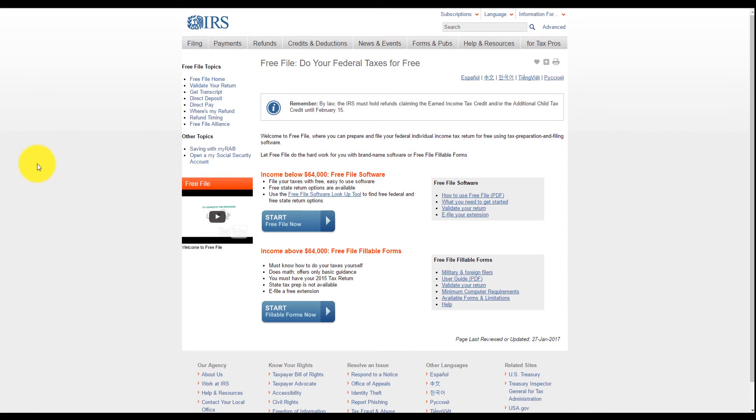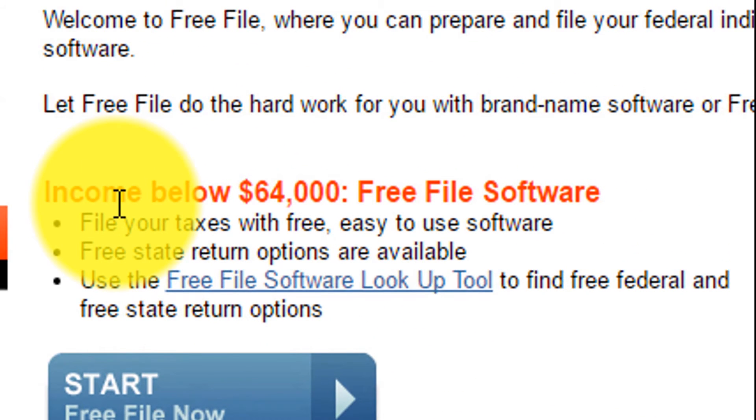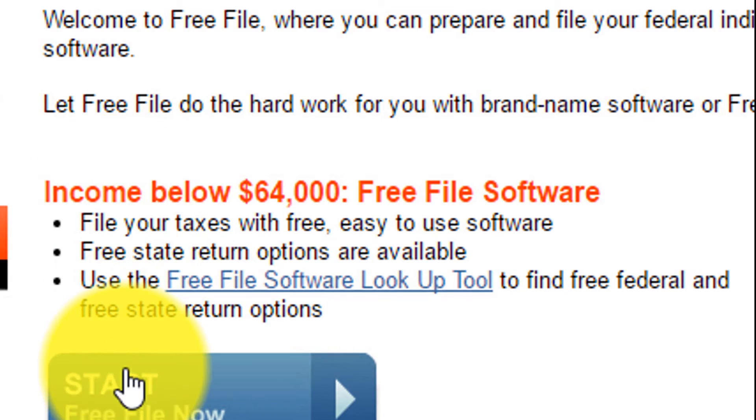Now let's go. If you go to the IRS website — I will put the link in the description below — there are some requirements that you have to meet. You have to have an income below $64,000. I know some of you it may not work for, but for a lot of people it should work just fine. If you meet those standards, let's click here.